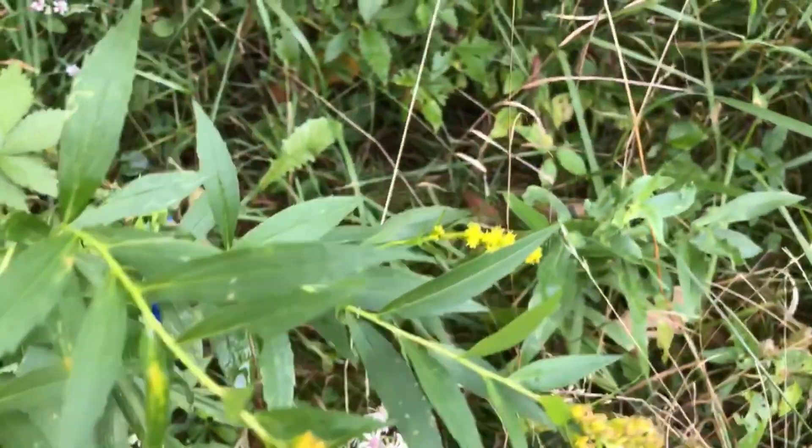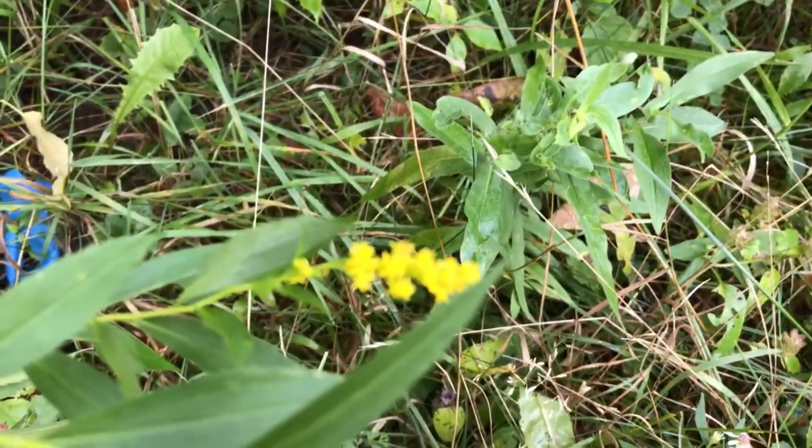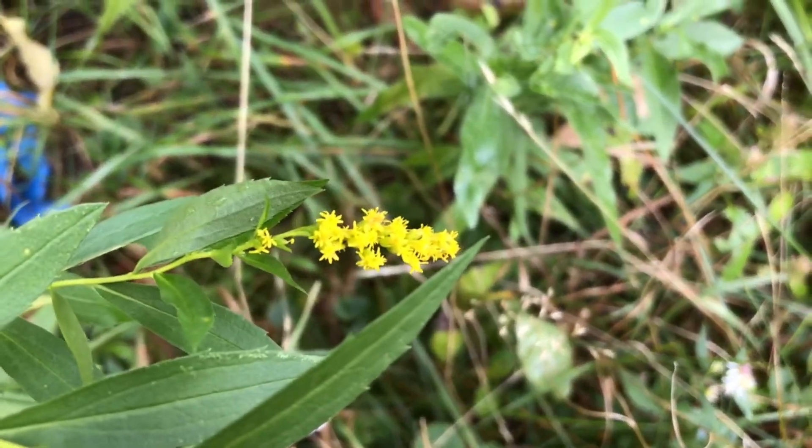Each individual flower head measures about 3 mm, or 1/8 inch, long and wide. This plant flowers from mid-July to September.